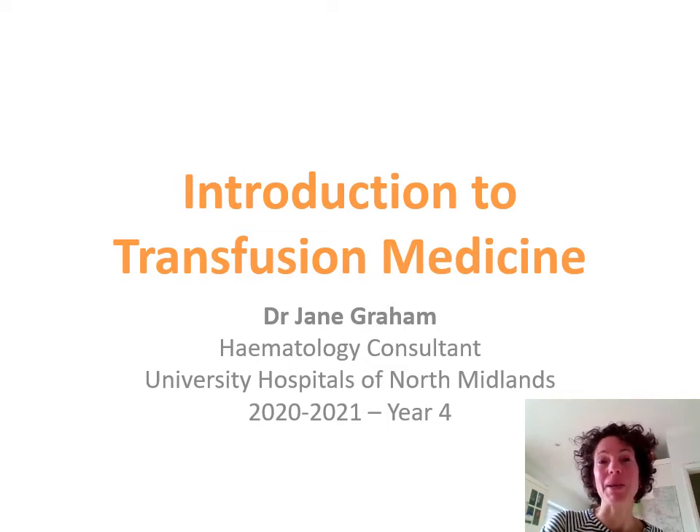Hello, I'm Jane Graham, haematology consultant at UH&M, and I'd like to welcome you to this introductory lecture on transfusion medicine that marks the start of your year for transfusion training.